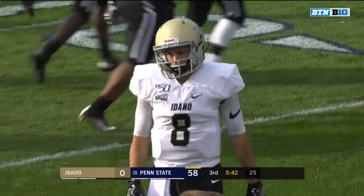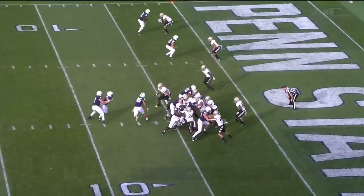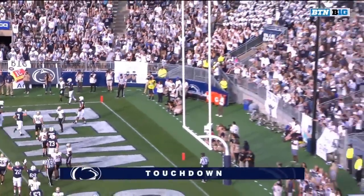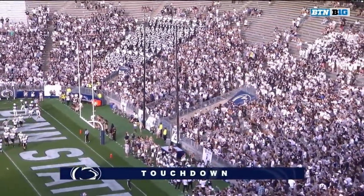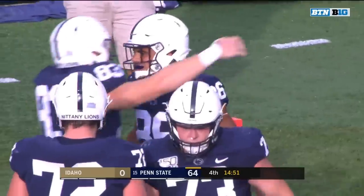DJ Brown knocking it up and giving Penn State the football back in the fourth quarter. Penn State looking to add to that huge lead. Throw behind, but still caught and taken into the end zone. Levis — not the most accurate pass, but Brenton Strange, the freshman tight end, somehow able to corral it and score.